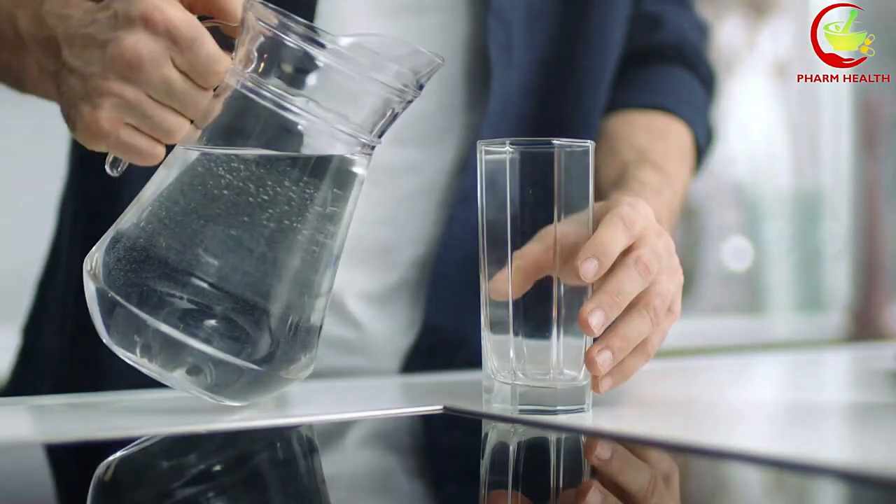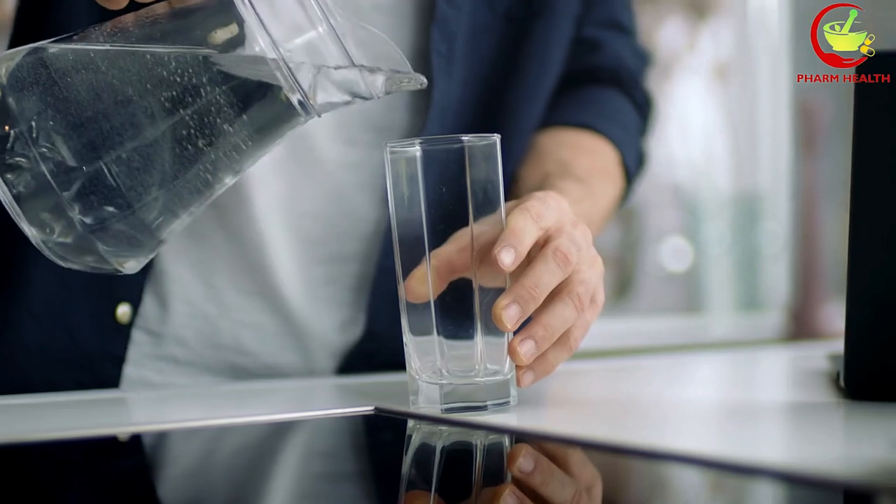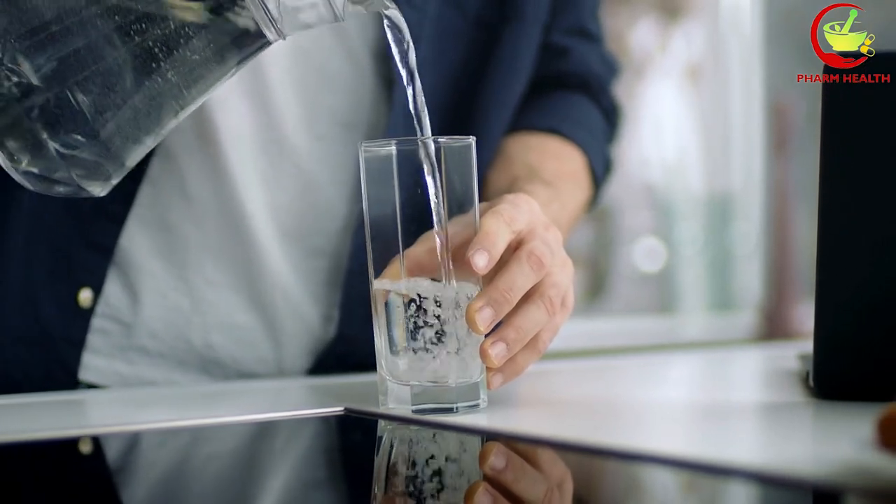It may also help to avoid alcohol and limit your caffeine intake, as these substances can contribute to dehydration and make dizziness worse.